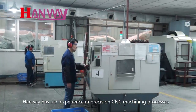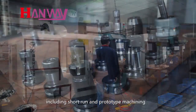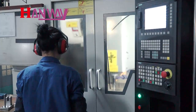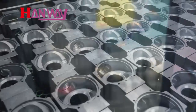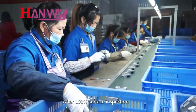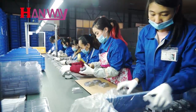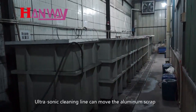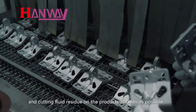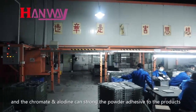HANWE has rich experience in precision CNC machining processes, including short run and prototype machining as well as high volume CNC machining. After 100% surface inspection, products are packed according to customer requirements. An ultrasonic cleaning line removes aluminum scrap and cutting fluid residue from products as cleanly as possible, and chromate and alodine treatment strengthens the powder adhesion to the products.